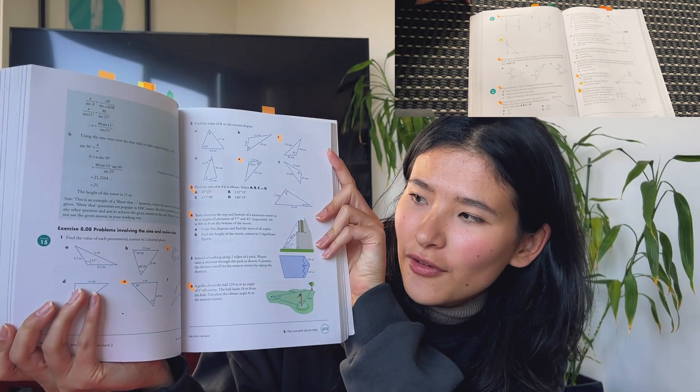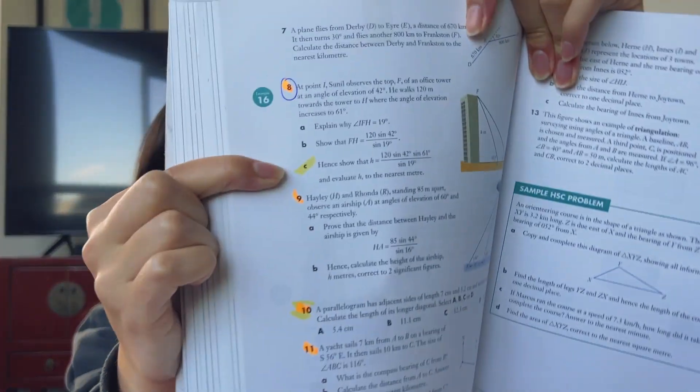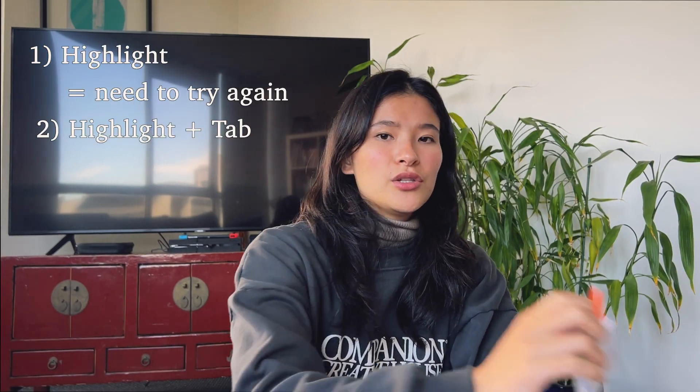I'm going to take you through an example of one of the chapters in my textbook and how I use the highlighting method to accumulate my playlist questions. You'll see that all the questions my teacher asked us to complete are highlighted in orange. Then as I'm completing every single question, the ones I hesitated on or needed the solutions to figure out, I use the orange highlighter to mark as a playlist question — for example, question 8c. I've also added an orange sticky tab, which tells me I need to ask my teacher in person in the next class. So there are two levels: one is just the highlighter — you still understand it but need to try again — and the other is the sticky tab, which means you need to bring it up with your teacher. Always ask questions; that's the number one HSC tip.